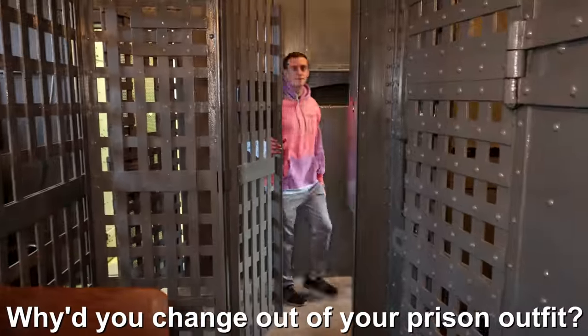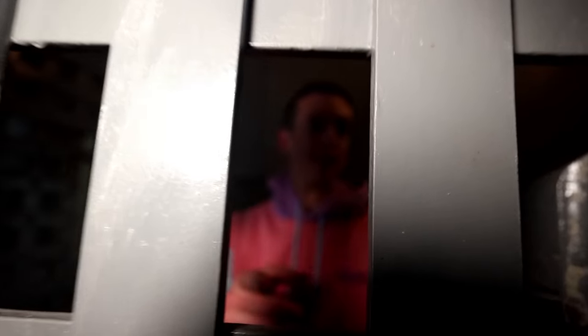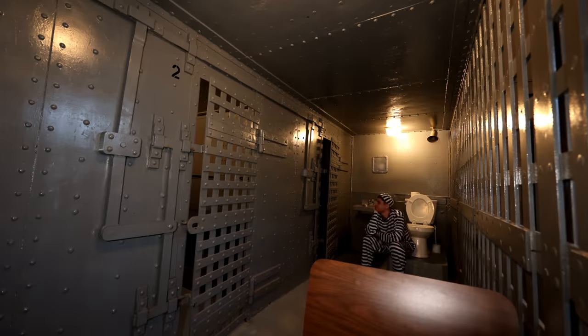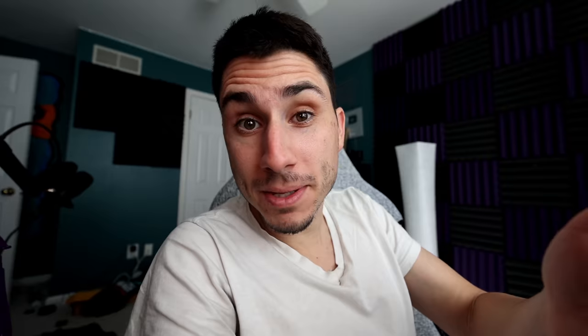Why did you change out of your prison outfit? I'm out of here, man. We're in here for 24 hours! You're in here for 24 hours. I just booked a hotel. And just like that, my 24 hours locked up in jail had begun. Luckily, I did have my cell phone, but there were no outlets. So once my battery ran out, I was on my own. I've been in this place for a little over three hours — still no word from Steve. He hasn't answered my calls or texts, but I found this solitary confinement room.